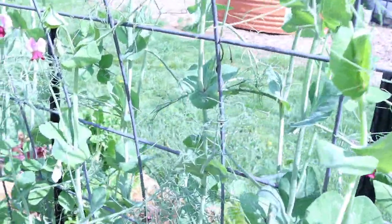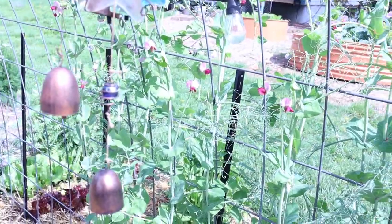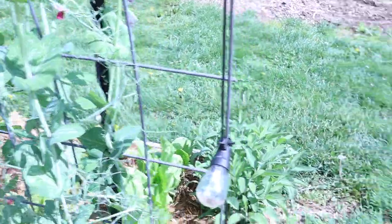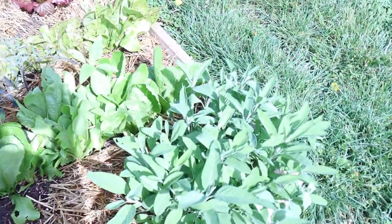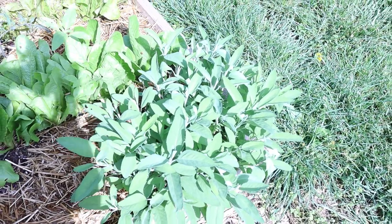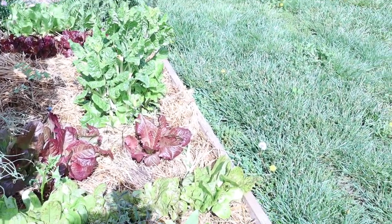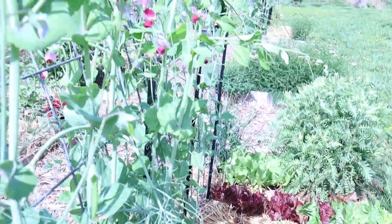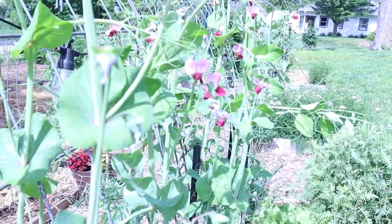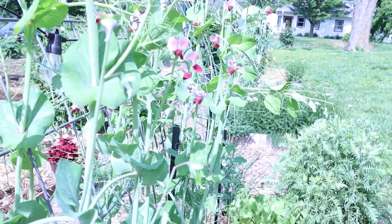These are my Magnolia Tendril peas. They are beautiful. They have taken off and I have those on two fences. On the other side I have sage. I've talked about potage gardening — mixing your herbs and flowers and vegetables all together — not only for the aesthetic look but they just grow well that way for most things as long as they're companions. Look how pretty those peas are. When they come on out here my husband and I will eat them right off the vine. They probably won't make it in the house — if they do they'll be a future salad.